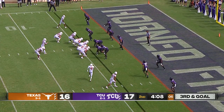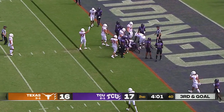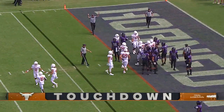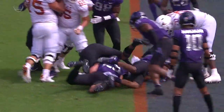Third and goal from inside the five. Robinson powers into the end zone for the Texas touchdown and the lead — all of last year, total touchdowns. Good push inside to center Jake Majors.